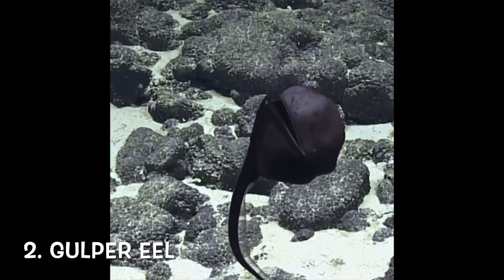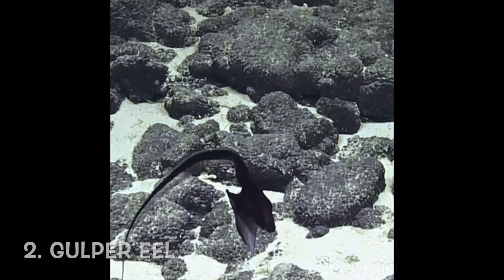The next one is the gulper eel. You might not be able to see how it looks like here, but you can definitely see the enormous mouth that it has. They can engulf prey that are larger than their body size, then they will get inflated like a balloon. They can be found in temperate and tropical waters like New South Wales.